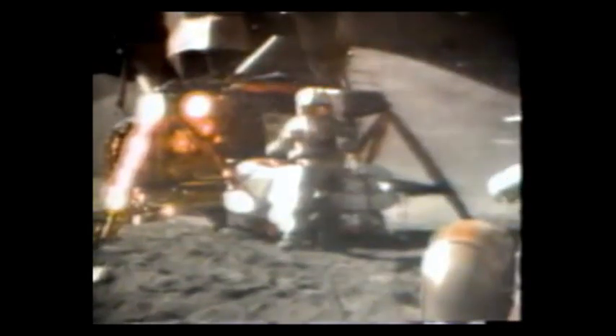Well, in my left hand I have a feather, in my right hand a hammer. And I guess one of the reasons we got here today was because of a gentleman named Galileo a long time ago, who made a rather significant discovery about falling objects in gravity fields. And we thought, where would be a better place to confirm his findings than on the moon? And so we thought we'd try it here for you. The feather happens to be, appropriately, a falcon feather for our falcon. And I'll drop the two of them here, and hopefully they'll hit the ground at the same time.